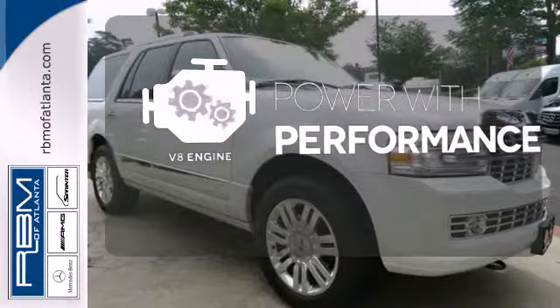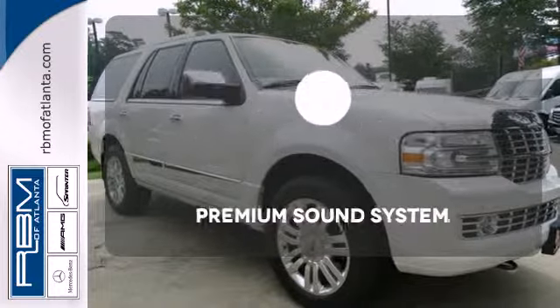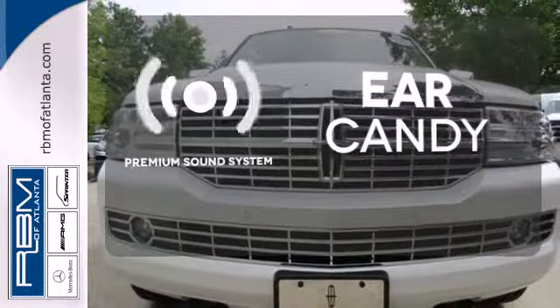The V8 engine gives it that rumble you crave. The premium sound system gives you a rich listening experience.